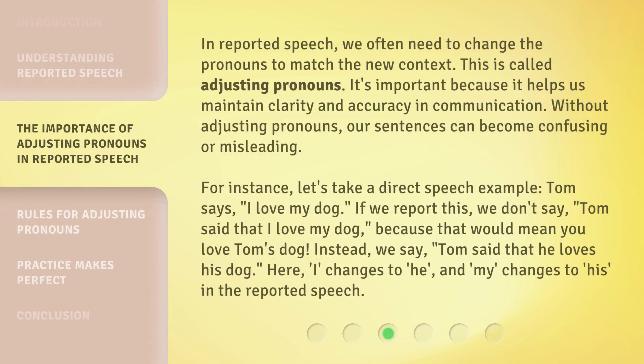In reported speech, we often need to change the pronouns to match the new context. This is called adjusting pronouns. It's important because it helps us maintain clarity and accuracy in communication. Without adjusting pronouns, our sentences can become confusing or misleading. For instance, Tom says, "I love my dog." If we report this, we don't say, "Tom said that I love my dog," because that would mean you love Tom's dog. Instead, we say, "Tom said that he loves his dog." Here, "I" changes to "he," and "my" changes to "his" in the reported speech.